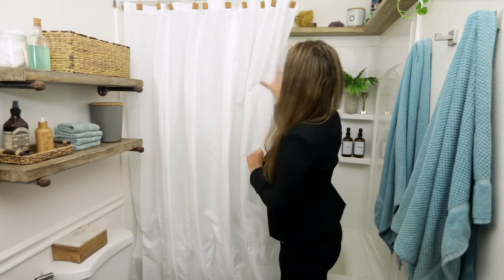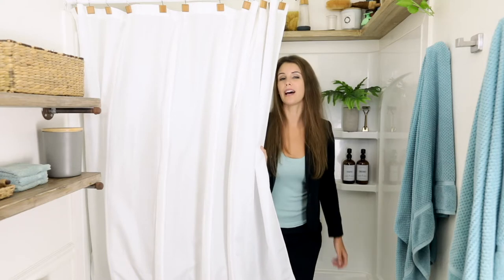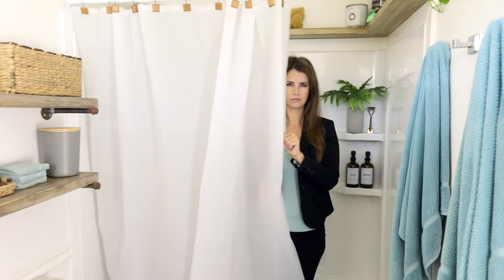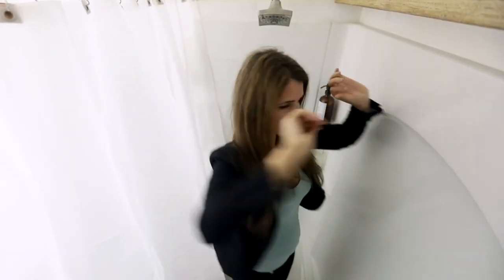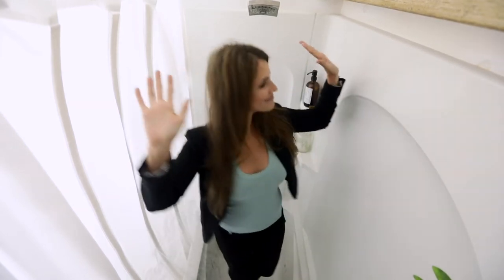Might not sound like a lot, but it makes a big difference. What if we had a regular shower liner? It's touching me. It's touching me. Much better.